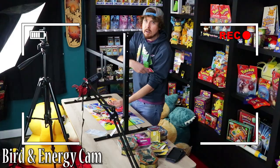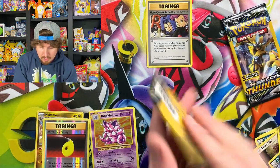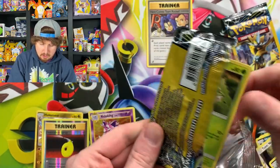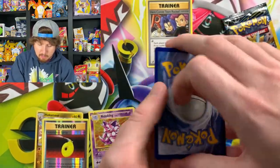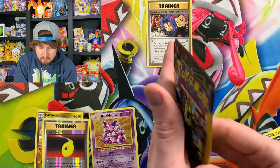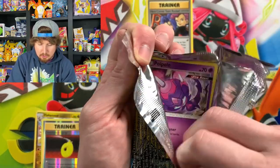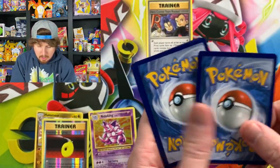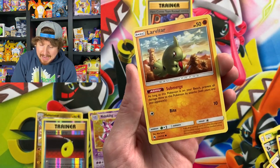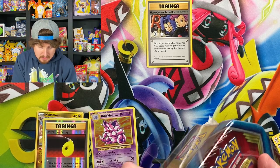Three booster packs left: Unified Minds and two Lost Thunder. Slowpoke and Sirfetch'd — the best tag team ever — is from Unified Minds, so maybe we'll pull that in a Dollar General Pokémon pack. A Gible energy. Lost Thunder — you're not lost anymore, come hang out with us. We have a Scyther with those Kanto vibes going into a Mawile. And last but not least, one more Lost Thunder: Poipole, Memory Energy, and a Larvitar.